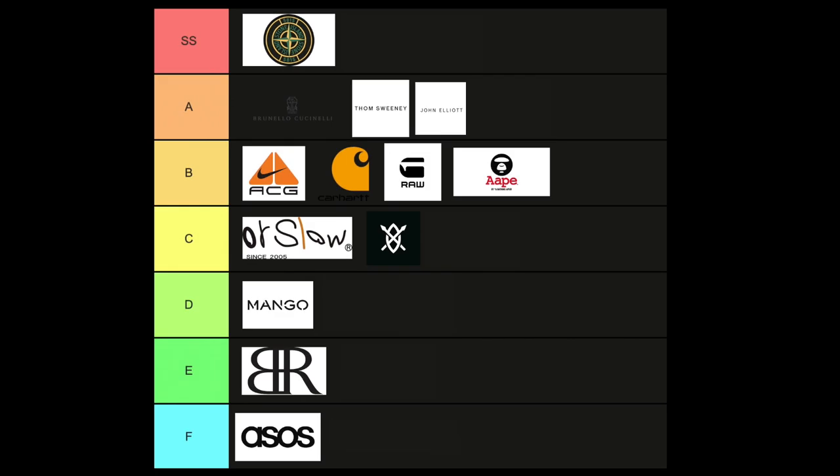Next on the list is Daily Paper, coming out of Amsterdam. The cool thing about them is that it's African-inspired with a modern twist — African colorways, patterns, and designs with a modern look to it, which is really cool. It gives a refreshing take on African culture in a modern way. With their multiple colors and styles in cargos, this brand to me is almost like a one-of-one because you don't really see brands carry African influence in their garments like this. I had to put Daily Paper in the C category — they're still on the way up and I'm excited to see where they go.